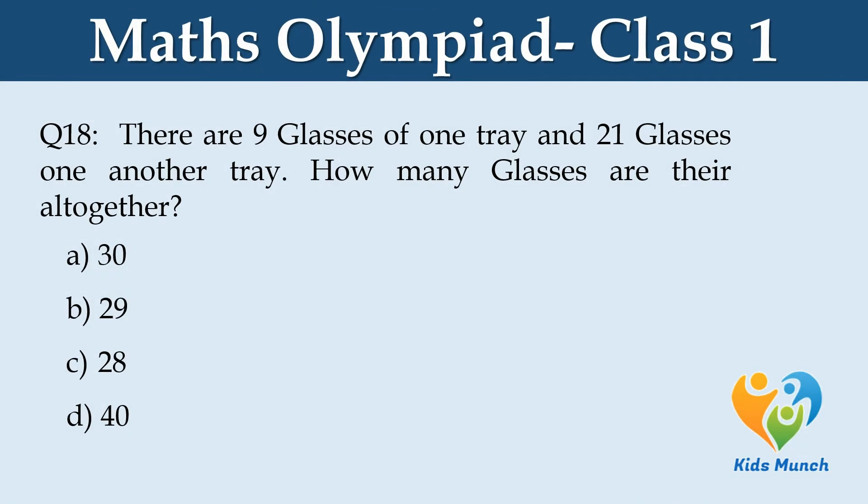There are 9 glasses on one tray and 21 glasses on another tray. How many glasses are there altogether? Option A: 30, B: 29, C: 28, D: 40.